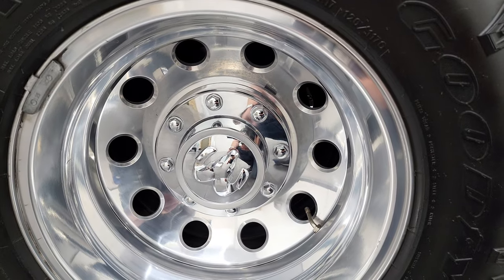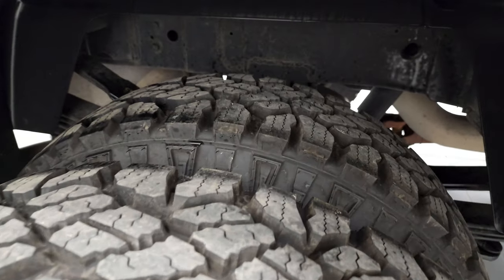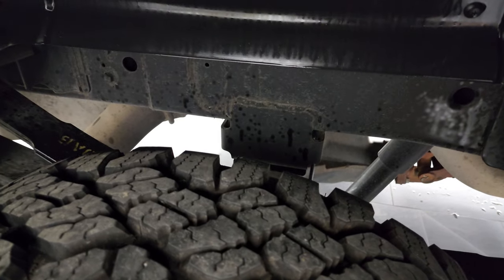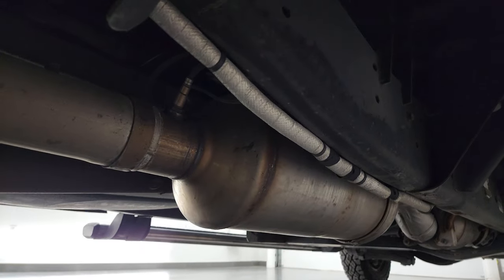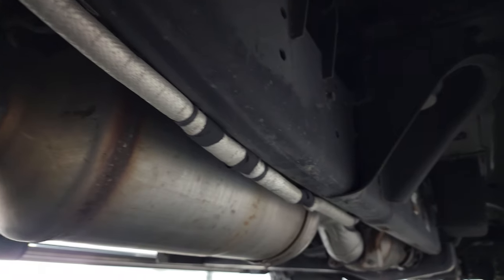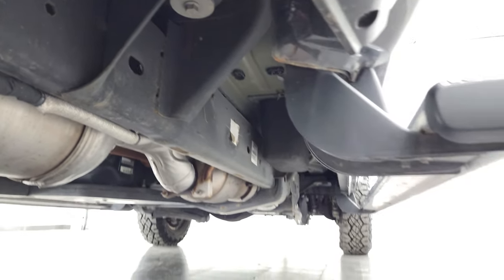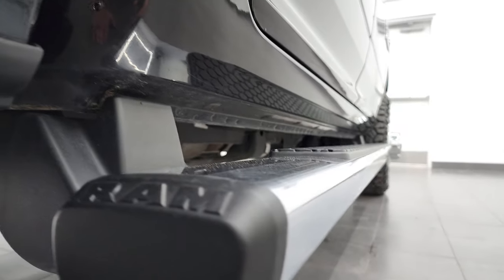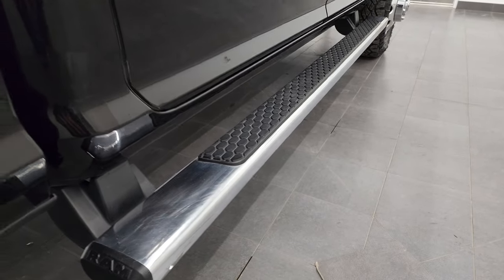The polished aluminum rims in the back are in excellent shape and the back tires are just as new as the front tires. Frame and underbody — absolutely no corrosion all the way underneath. It has all the remaining factory exhaust so it hasn't been altered in any way. Looks really good under here. Lower rockers and cab corners all look good and it does come with the factory chrome step bars.